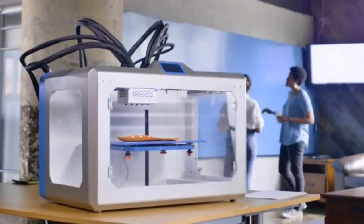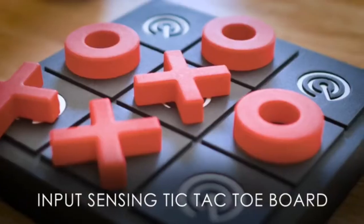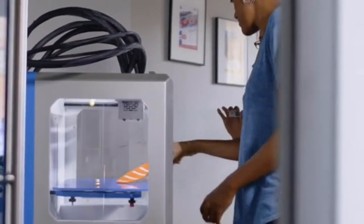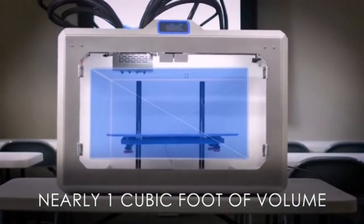eForge is meticulously crafted with high-grade materials and setup is simple, so everyone can start creating right out of the box. Automated filament and power loss detection allows you to recover every project. eForge has nearly one cubic foot of build volume, so you can bring your biggest ideas to life.